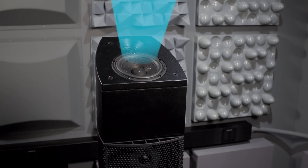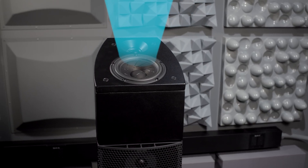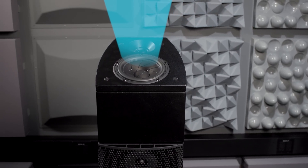Normal speakers have a wide dispersion pattern because you want to cover as much of the room as possible. But for a Dolby Atmos enabled speaker, the top-firing speaker is specified to have a very directive dispersion pattern, so that you get as much energy off of the ceiling when it reflects. But that's not enough.